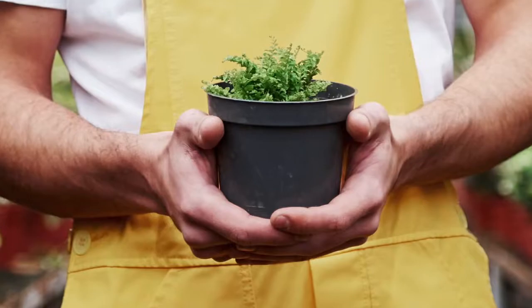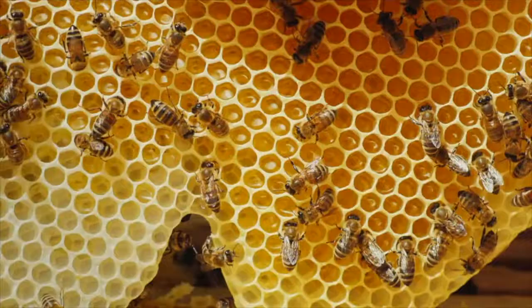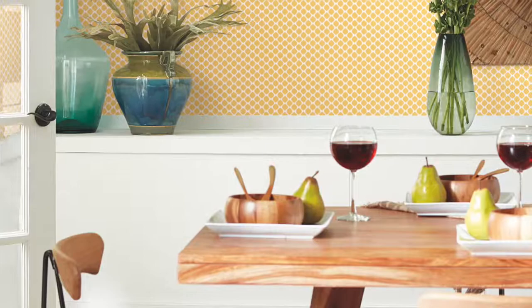Envelop your space in nature with the Conservatory Wallpaper Collection from York Wall Coverings. This curated garden gallery of flora and fauna carries a sense of simple living with the doors of adventure swung wide open.